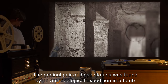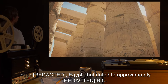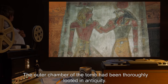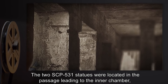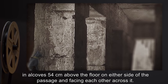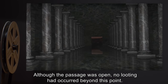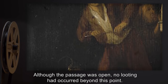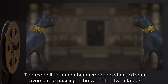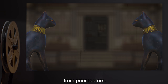The original pair of these statues was found by an archaeological expedition in a tomb near Egypt, dated to approximately B.C. The outer chamber of the tomb had been thoroughly looted in antiquity. The two SCP-531 statues were located in the passage leading to the inner chamber, in alcoves 54 cm above the floor on either side of the passage and facing each other across it. Although the passage was open, no looting had occurred beyond this point. The expedition's members experienced an extreme aversion to passing between the two statues.